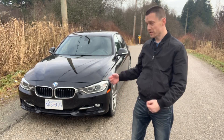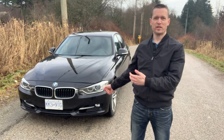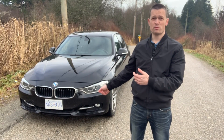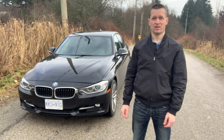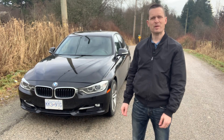Hello, I'm ThatJamesGuy and this is my 2013 BMW 328i X-Drive, which shall henceforth be known as Betty. We're gonna call her Betty.